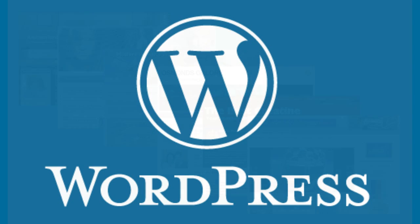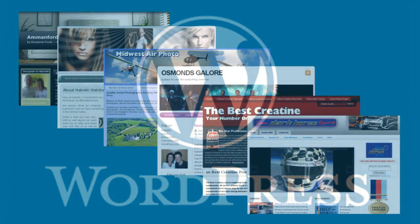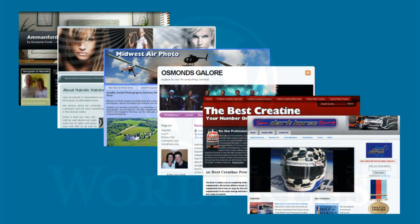Thanks for taking a few minutes to watch this video from My Custom WordPress, where we specialize in helping people to get the very best out of the world's most popular platform for building websites. Let's take a look at some of the sites we've built for our clients to show just what can be achieved quickly and at very low cost.